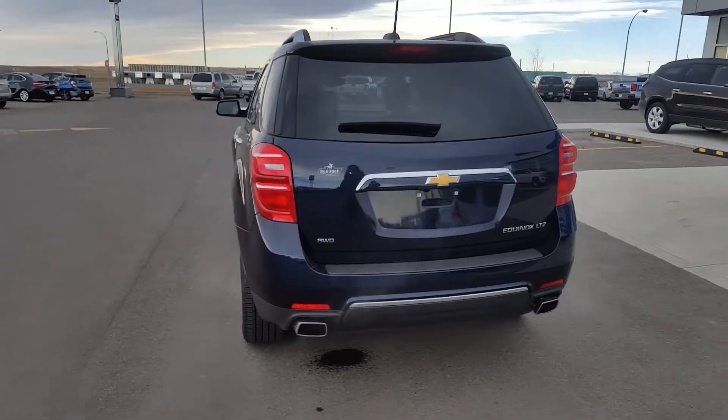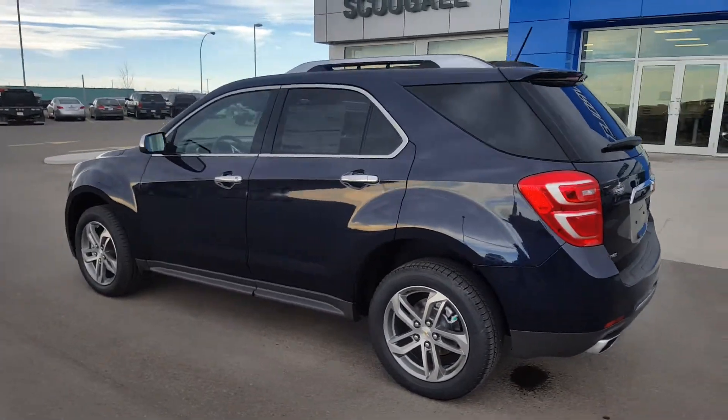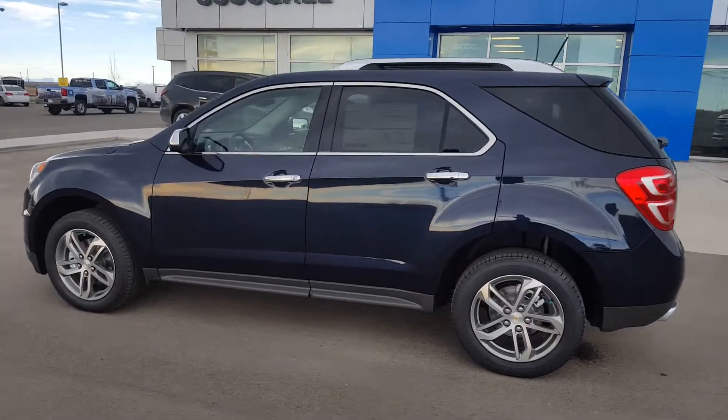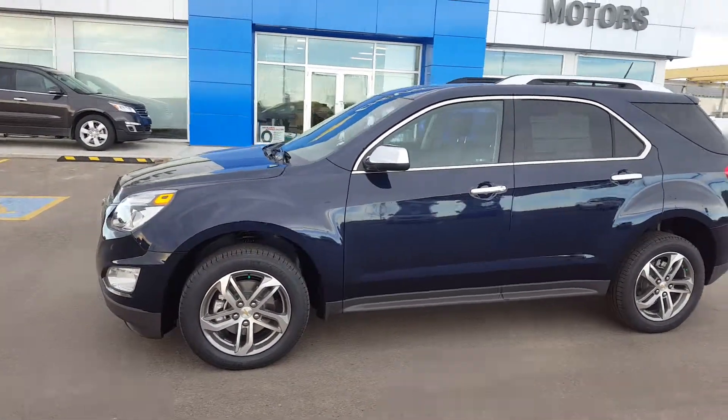This fantastic looking compact sport utility is listed on our website for $40,195. Give us a call at 403-553-3311 or visit us on the web at scooglomotors.com.